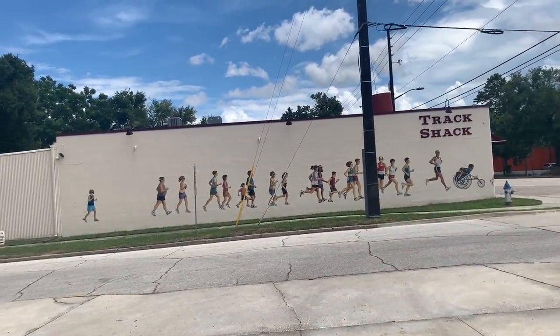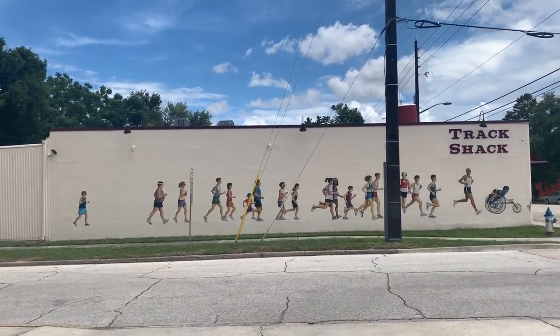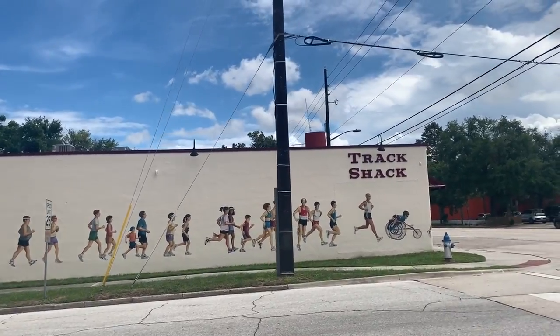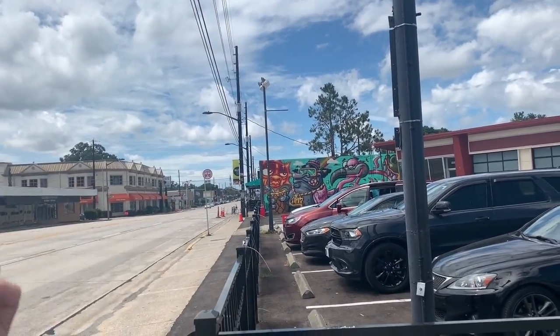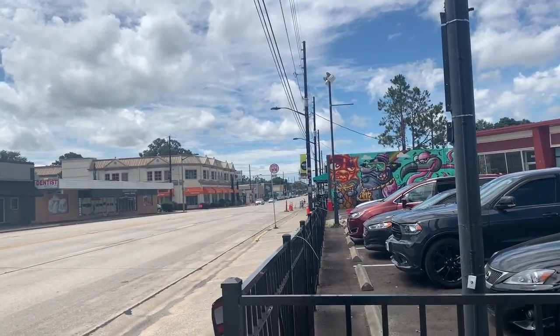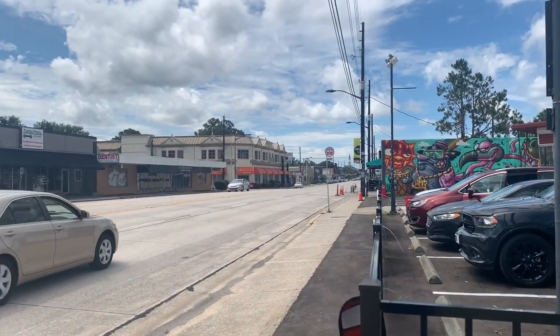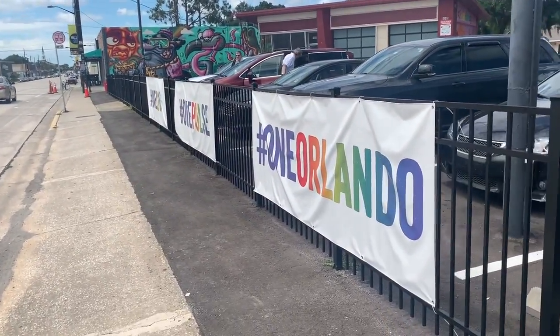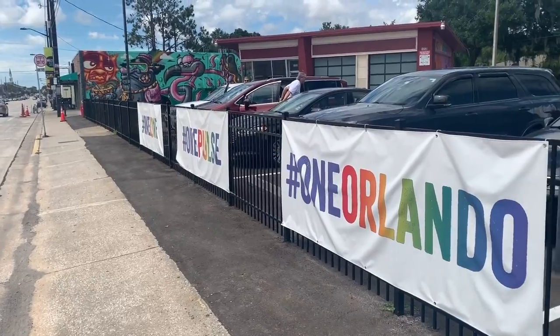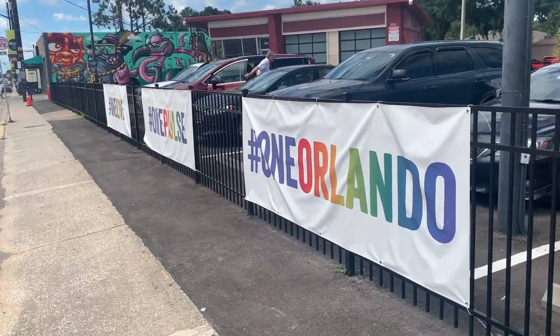But now I gotta head over to Track Shack. Check it out — here we are on Mills Avenue. Look at this cool mural. Orlando Avenue, like a real busy street, is right down there. I'm actually going to pop back there where we go to get pizza. I'm going to grab some coffee on the way home because it's on the way to I-4. Look at these cool One Orlando signs for Pulse. I think we're near where the One Pulse Run was.